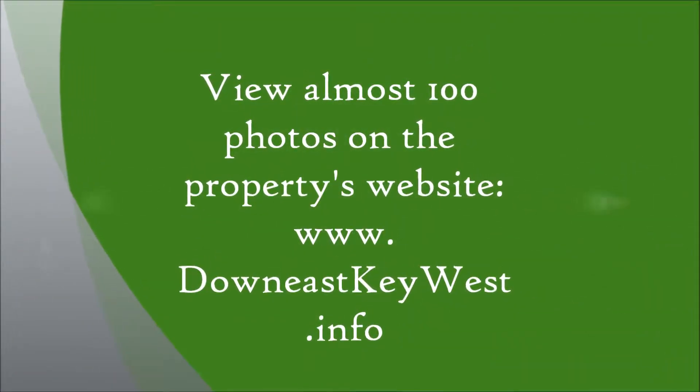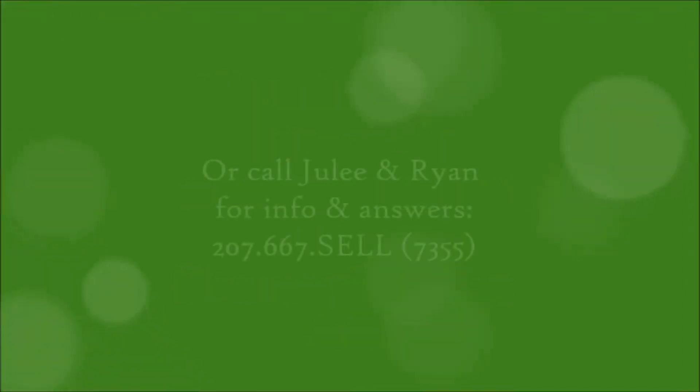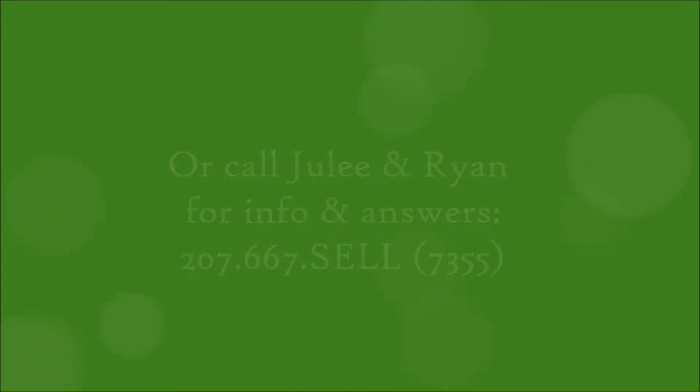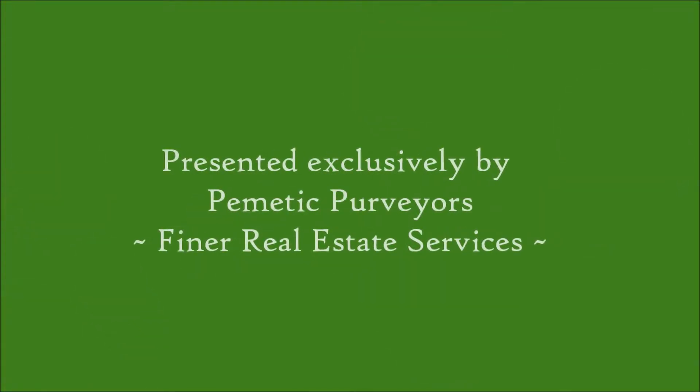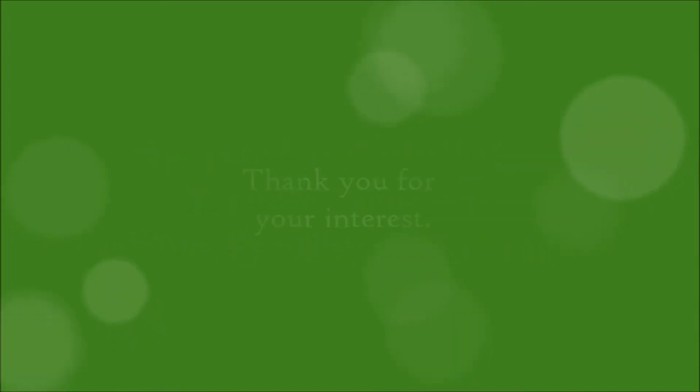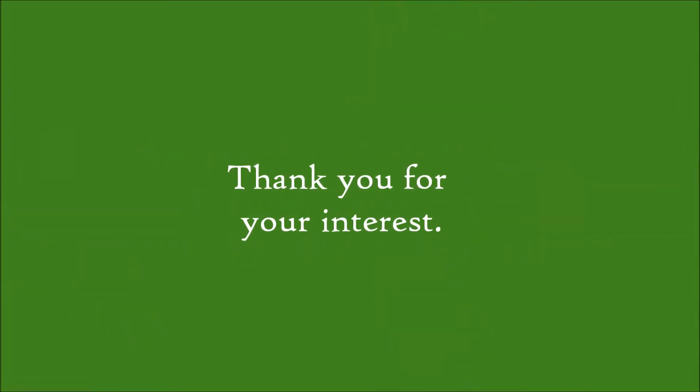This website has almost a hundred photos as well as a link to our comprehensive listing portfolio, but you can also call us at any time — we're happy to answer your questions. Thanks so much for checking out our video tour today. We'll see you down in Danforth.